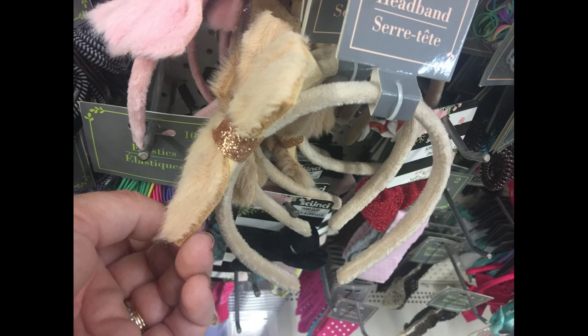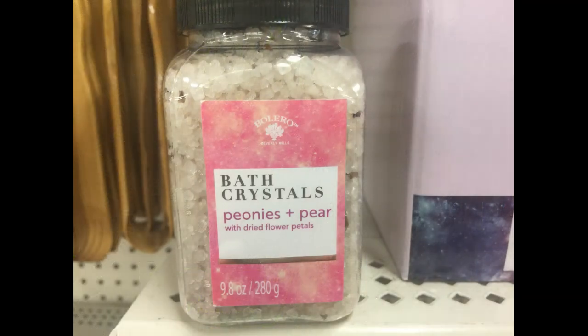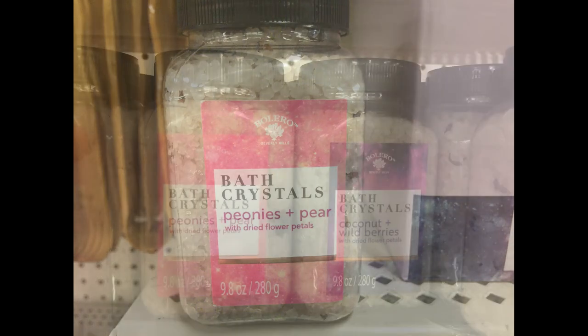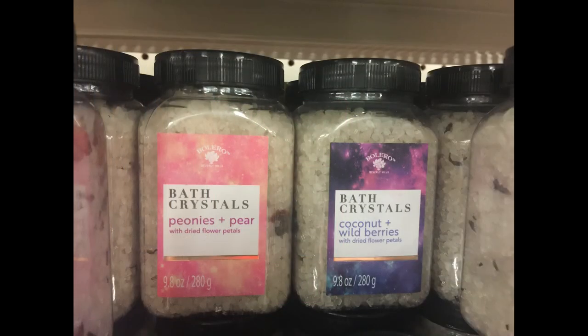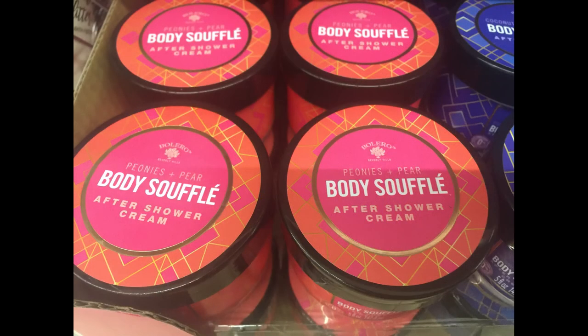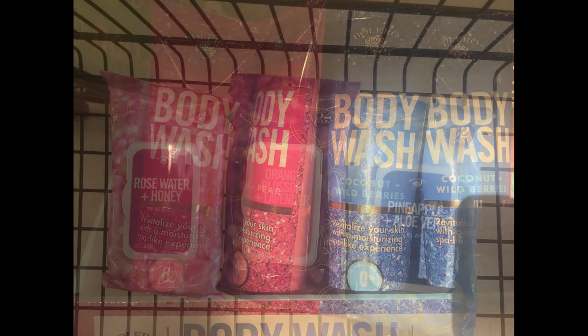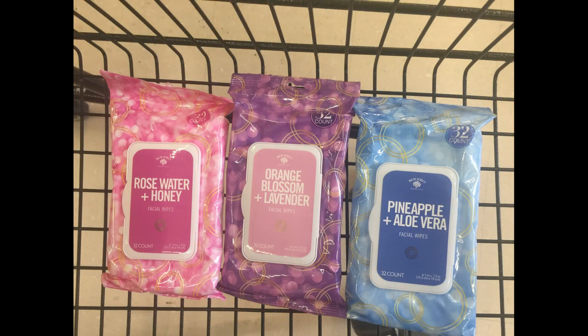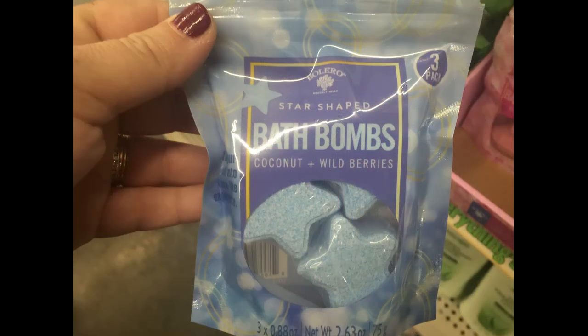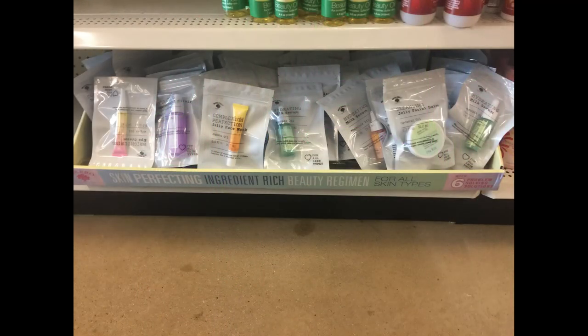Now we will move over into the pharmacy and personal care items and see what's new over there. They had some new bath crystals in the peonies and pear and the bolero products and the coconut and wild berries. They also found some body souffle cream and lotion and the after shower cream as well. They had the body wash to go with those. And then they had three scents of the makeup sponges or wipes. They had some bath bombs that look like stars or some gemstones in two different scents. And a bunch of different ingredient-rich bolero products.